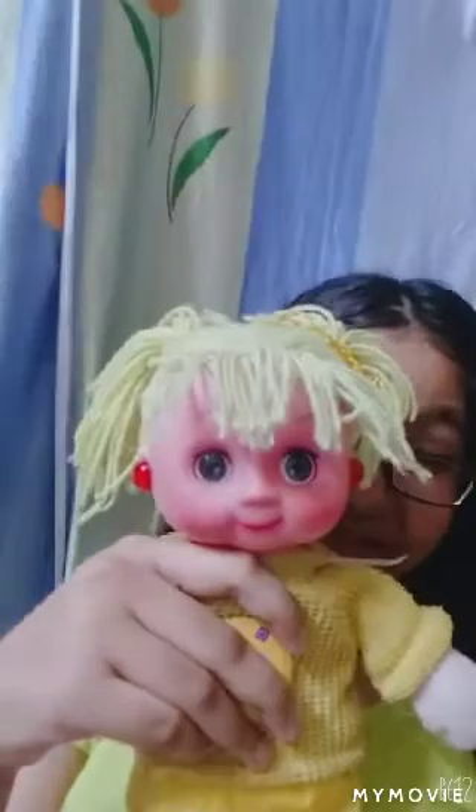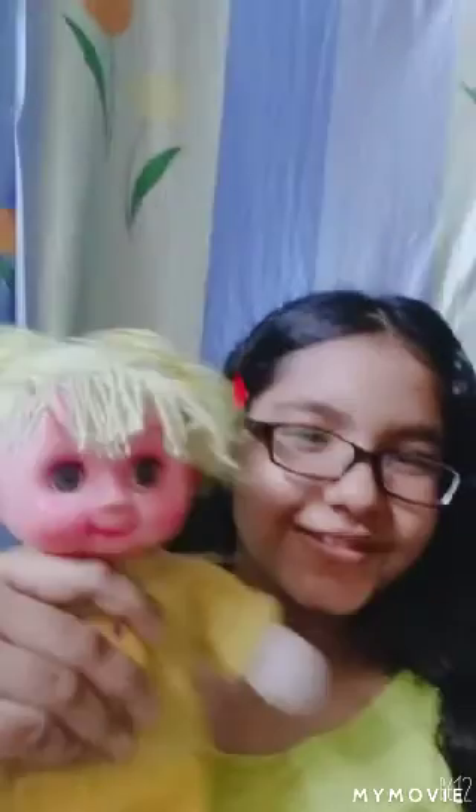This is my favorite doll and the second one is 'Cutie' — my second favorite doll. This is another doll I also love very much. I love all my dolls!